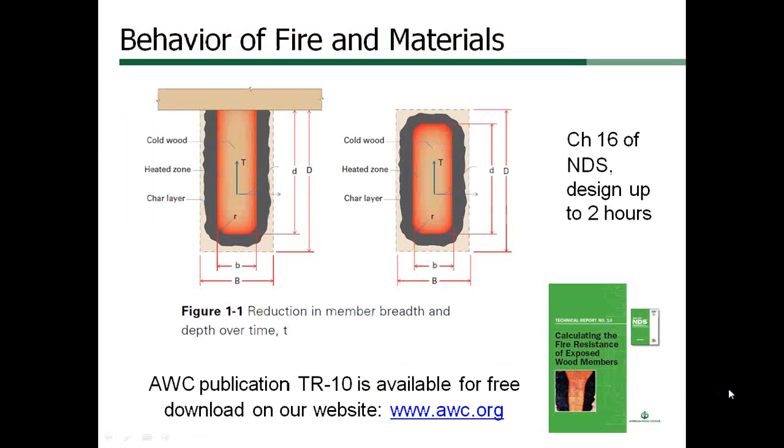Because wood is predictable under high temperatures, exposed timber beams and columns can be designed to pass an E119 fire test for up to 2 hours. Wood has low thermal conductivity and forms a char layer that insulates large structural timbers from the heat of a fire.